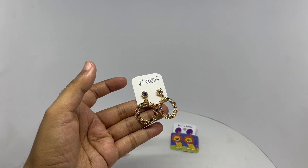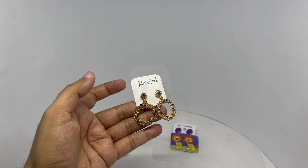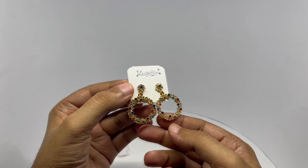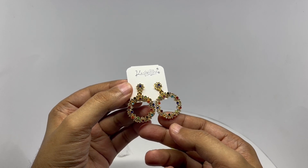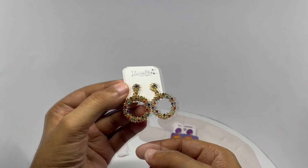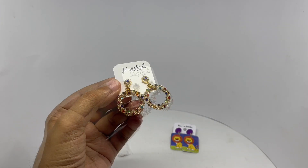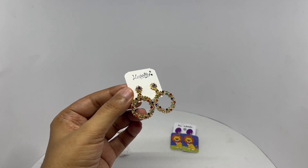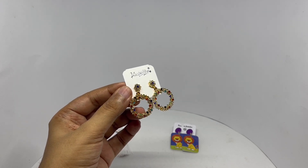Those are really shiny. Interesting choice of colors too — a mix of white and orange, blue, red and black even. I don't know if it's coming across but it's really shiny.